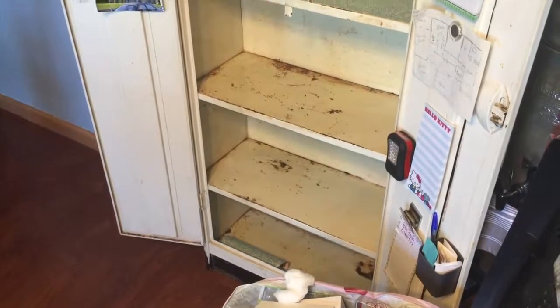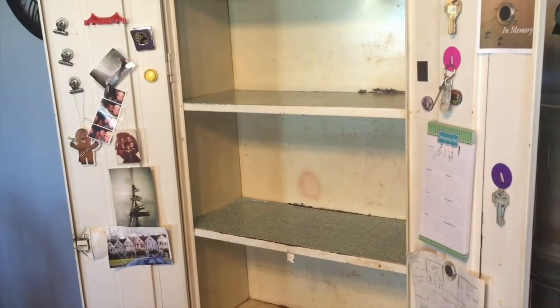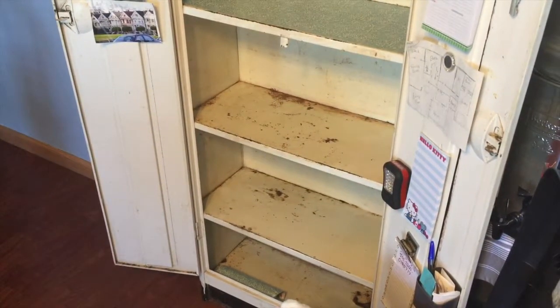I got the whole cabinet cleaned out. I have shelf paper on the first two shelves — I might put shelf paper on the others, I'm not sure.